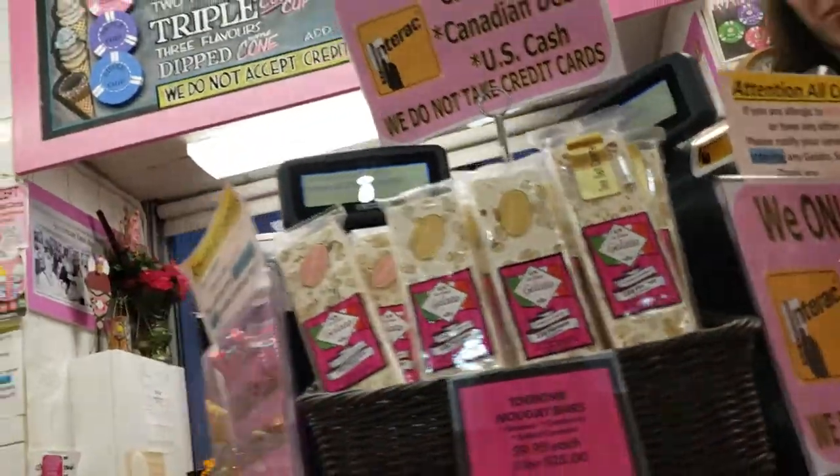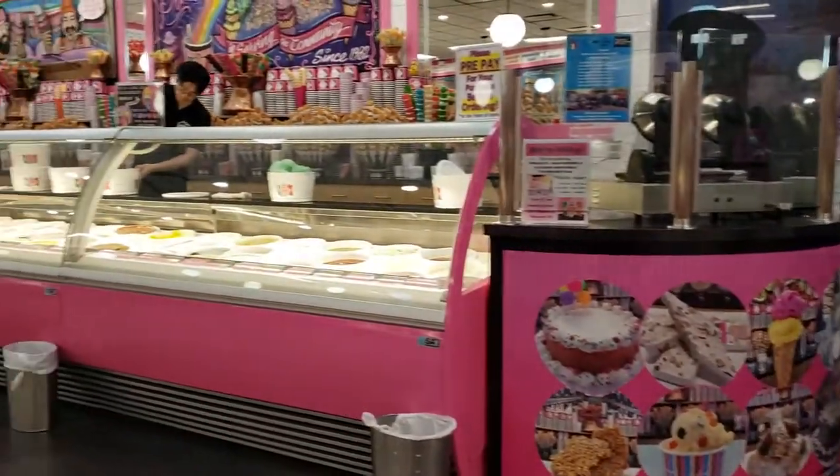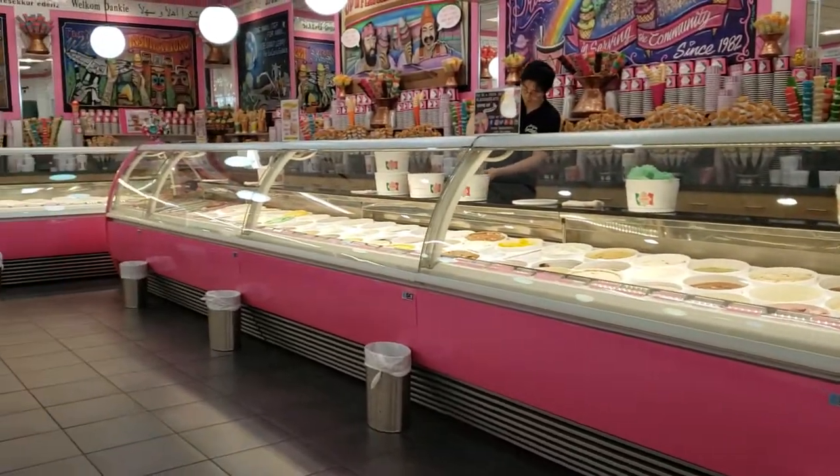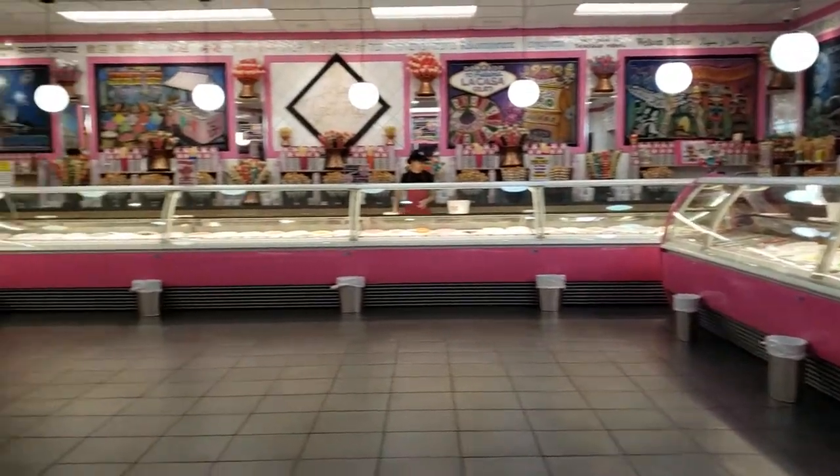Okay, thank you my friend! All right, so this is La Casa Gelato in Vancouver — it's got more than 300 flavors of ice cream. All right, there you go!